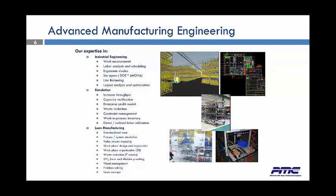Along with that comes lean manufacturing: standardized work, time studies if needed, and work instructions. Process and system simulations, value stream mapping, workplace design and ergonomics, workplace organization through 5S and 6S, waste reduction, SPC errors and mistake proofing, visual management, problem solving, and we also create team concepts.